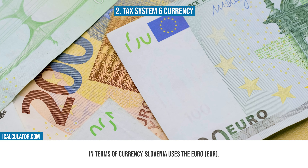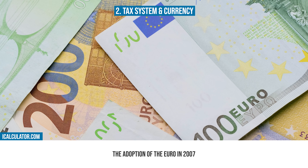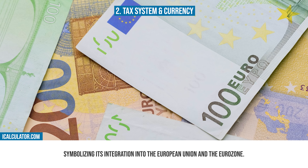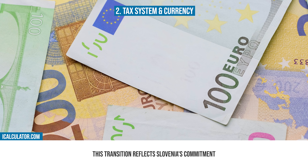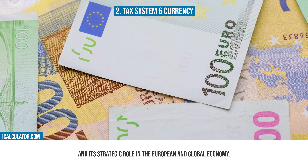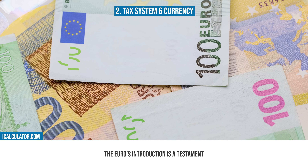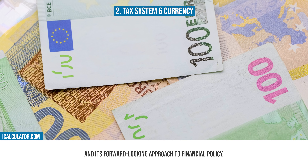In terms of currency, Slovenia uses the euro. The adoption of the euro in 2007 marked a significant milestone in Slovenia's economic history, symbolizing its integration into the European Union and the eurozone. This transition reflects Slovenia's commitment to economic stability and its strategic role in the European and global economy. The euro's introduction is a testament to Slovenia's economic resilience and its forward-looking approach to financial policy.